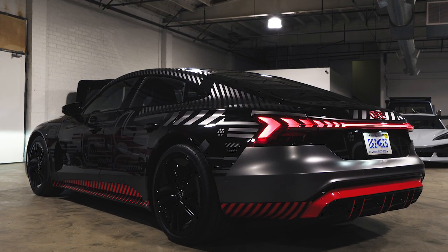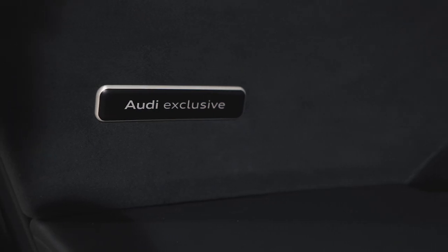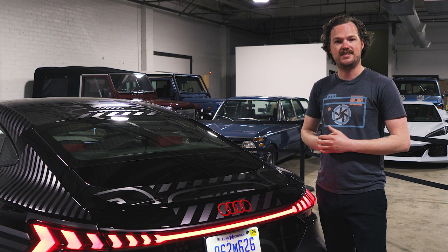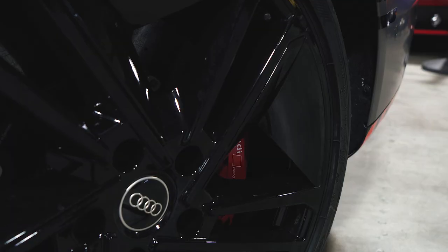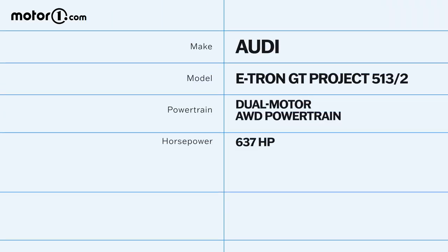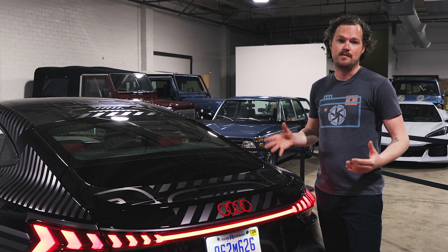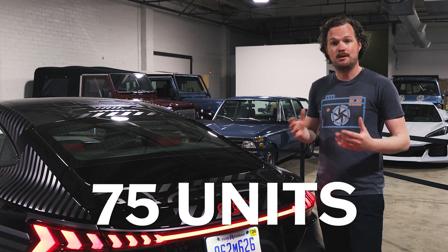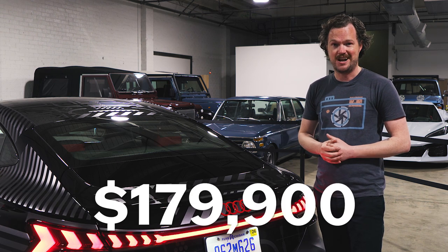The Project 5132 was built in collaboration between Audi of America and the company's exclusive customization program. Based on a fully loaded RS e-tron GT, the Project 5132 gets things like a carbon fiber roof, carbon ceramic brakes, and an outrageous 637 horsepower powertrain that gets you from zero to 60 in 3.1 seconds. That long list of equipment, plus the exclusivity factor, as this car will be limited to just 75 units, helps to explain the Project 5132's price of $179,900.